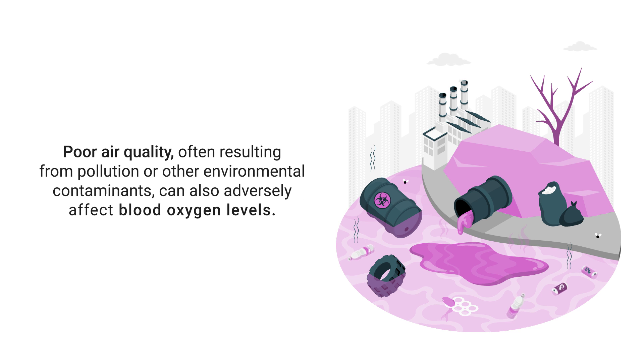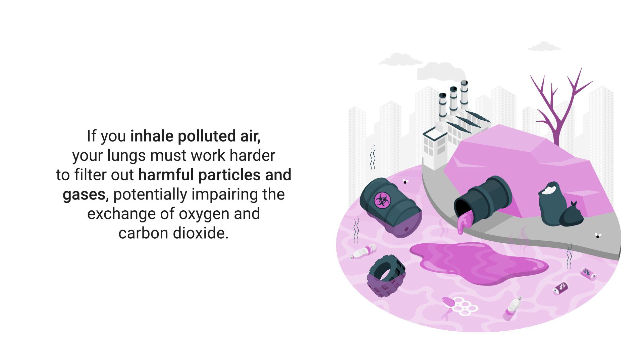Poor air quality, often resulting from pollution or other environmental contaminants, can also adversely affect blood oxygen levels. If you inhale polluted air, your lungs must work harder to filter out harmful particles and gases, potentially impairing the exchange of oxygen and carbon dioxide in the blood.